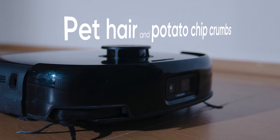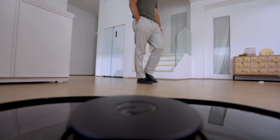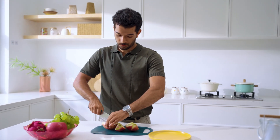Pet hair and potato chip crumbs everywhere — total chaos, right? The smartest thing about the Eufy robot vacuum is that it makes you forget housework exists. Eufy quietly cleans the floor, handling cat hair and potato chip crumbs. You'll find that your weekend is more relaxing than usual.